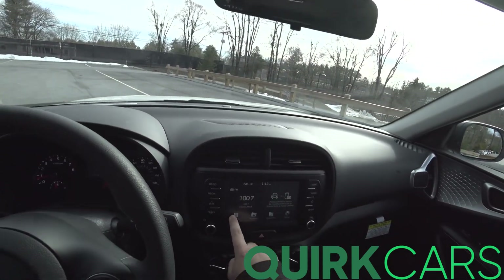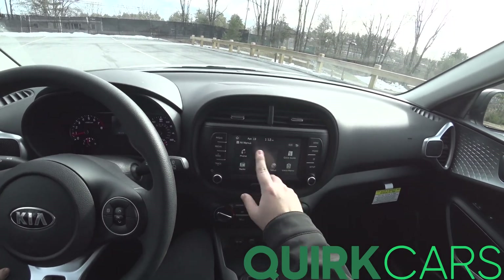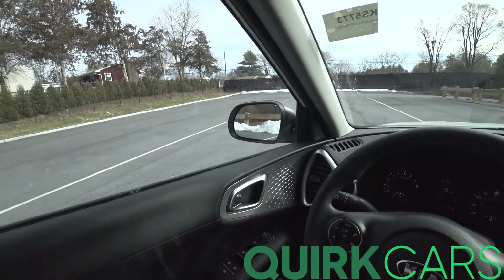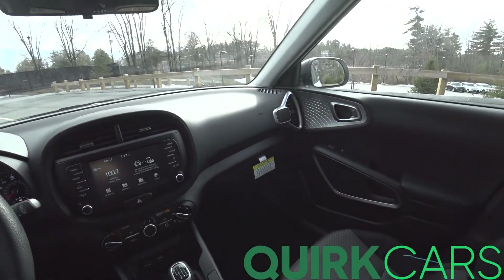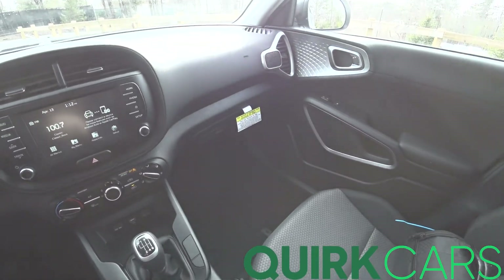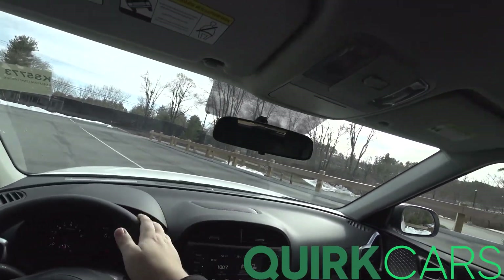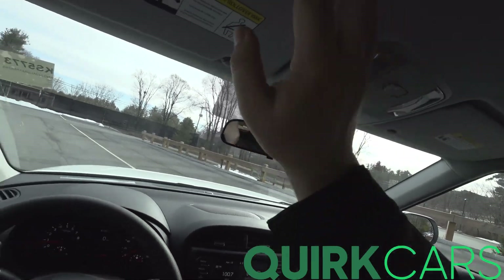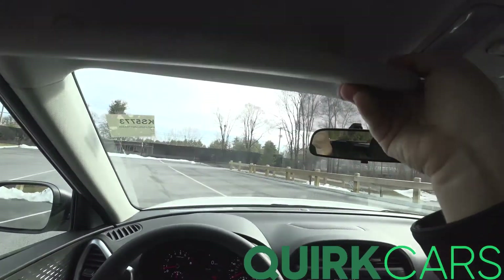Wow, still have a touchscreen unit in here — setup and all that fun stuff. Not bad at all.